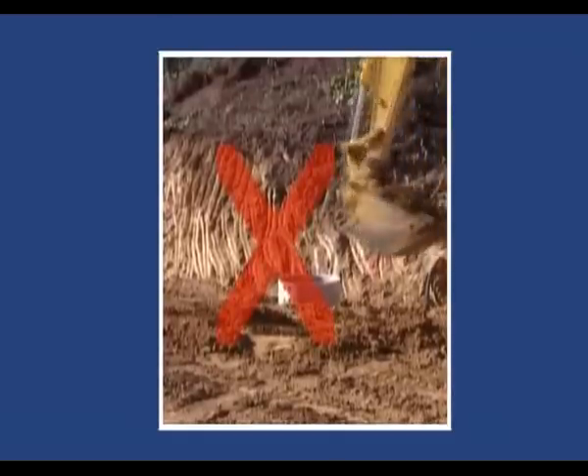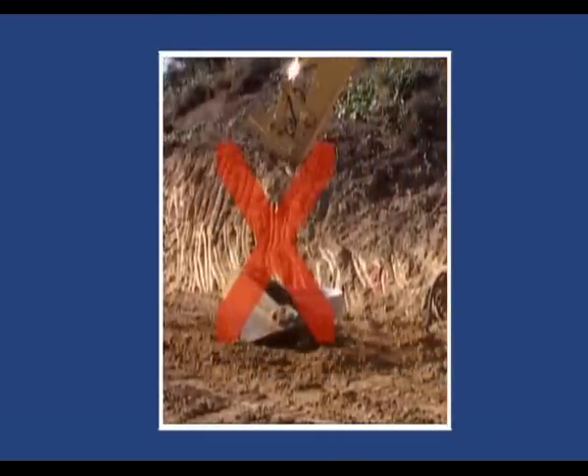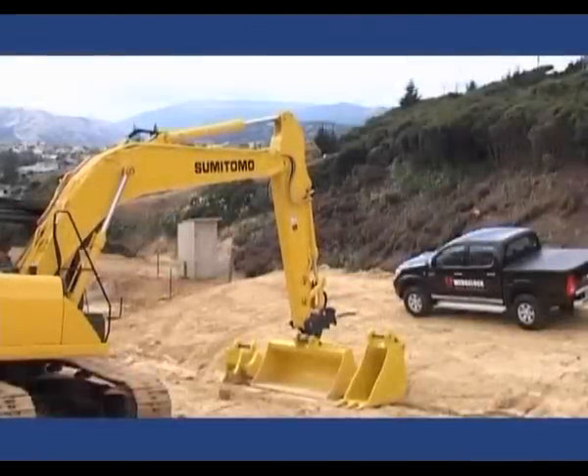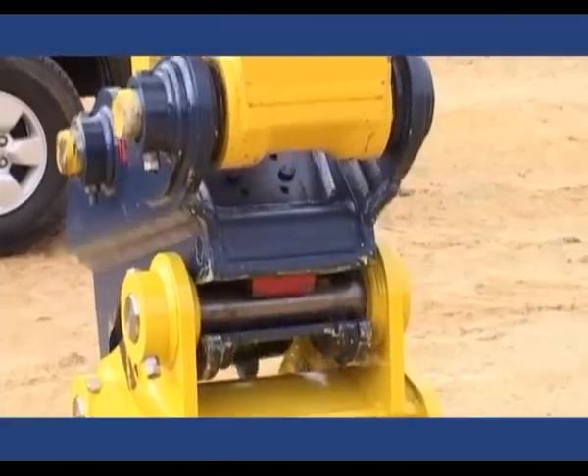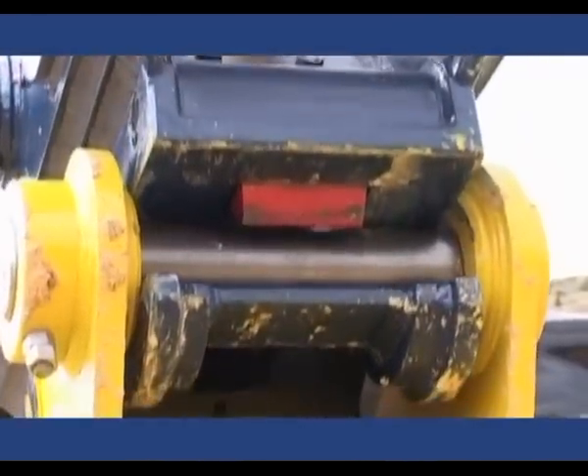When an operator wrongly assumes the coupler is safely engaged and slews the machine arm, the result is dramatic and potentially fatal to those working nearby. Eyelock is designed to significantly reduce the chances of this happening, using a unique combination of features not found in any other quick coupler.